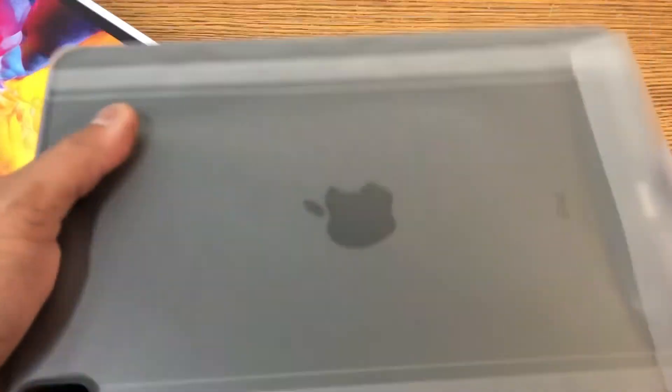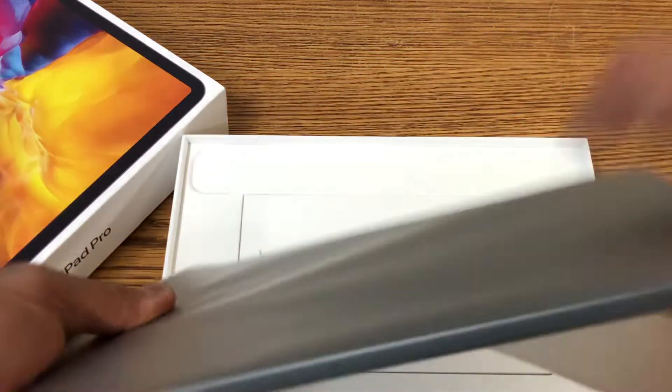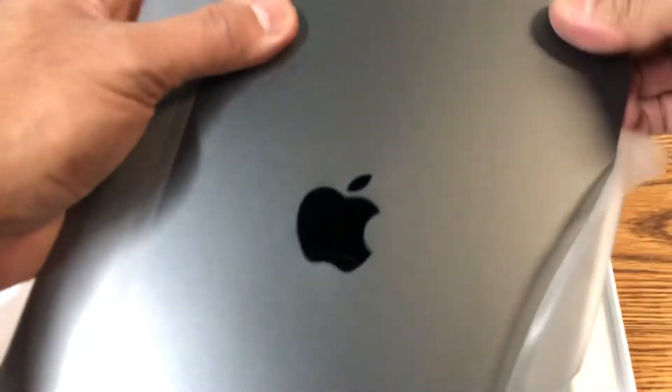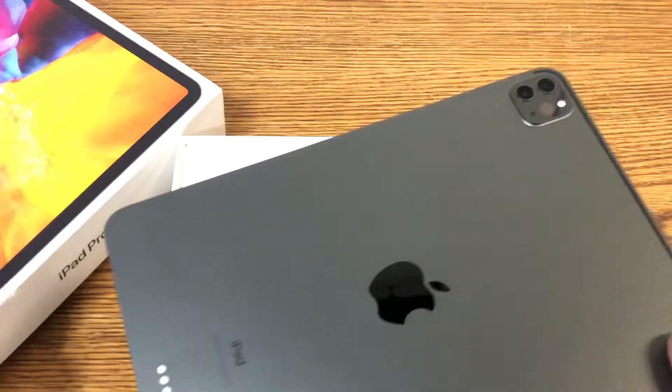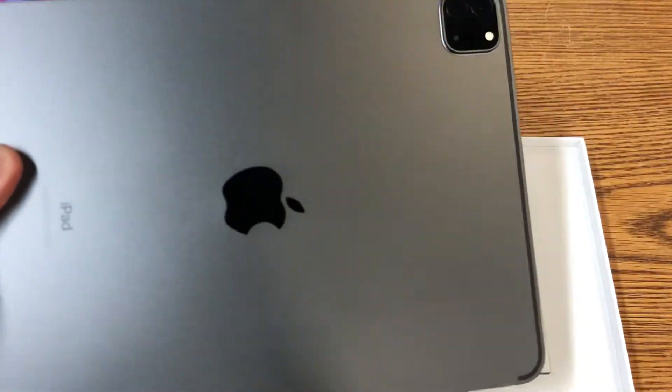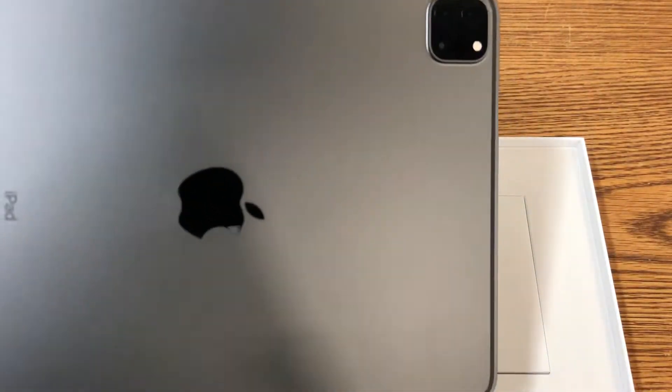First of all, it feels wow — it feels solid, it feels good in the hand already, even with the plastic on. I'm going to take this plastic off. I like the Space Gray, but they have different colors too. The camera feels good on it as well, and just touching it without any protector or cover, it feels awesome in your hand.